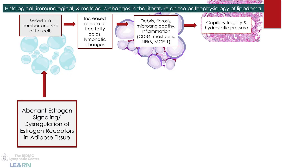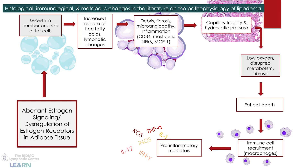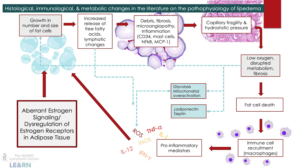Capillary fragility causes symptoms like easy bruising and spider veins. With impaired blood flow to the area, there's lower oxygen delivery, leading to disrupted metabolism in each fat cell. In some cases, fat cells die at a higher rate than normal, and immune cells called macrophages come in and create more inflammation. This inflammation loops back to drive further growth in the number and size of fat cells. This gives us multiple targets for treatment.